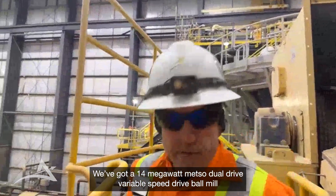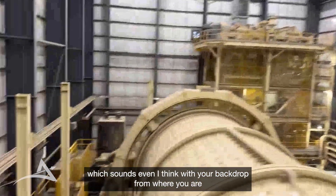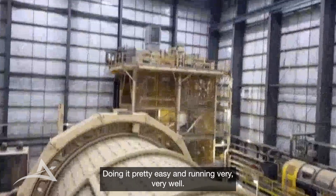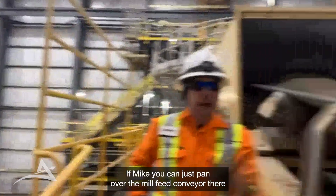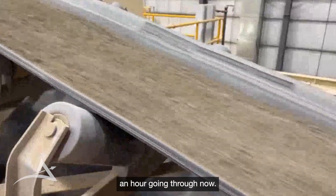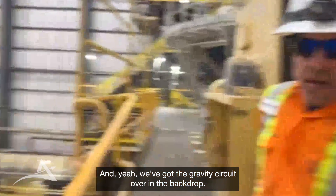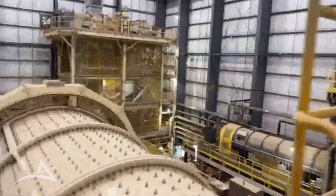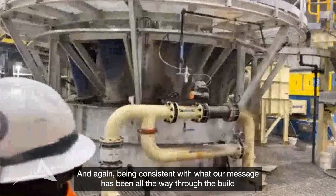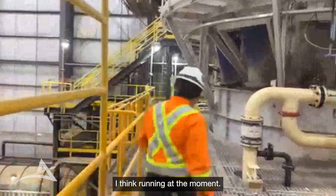We've got a 14-megawatt METSO dual-drive ball mill, which sounds pretty quiet even with your audio backdrop — running very, very well. On the mill feed conveyor you can see we've got north of 650-something tons an hour going through now. We've got the gravity circuit over in the backdrop. What's really nice to show about this area of the building is our cyclone cluster here — we've only got three cyclones running at the moment, so there's a lot more capacity in the plant.